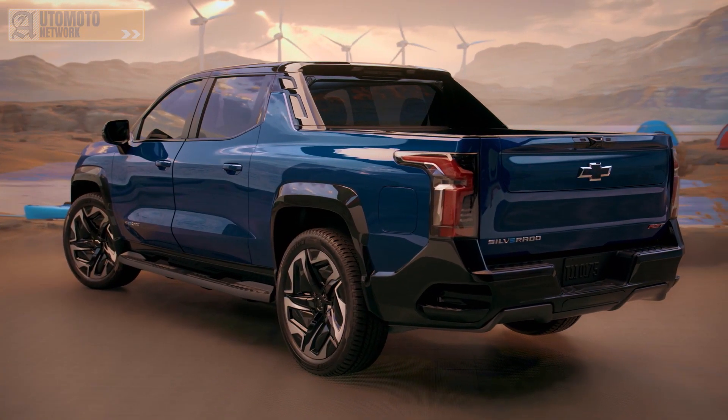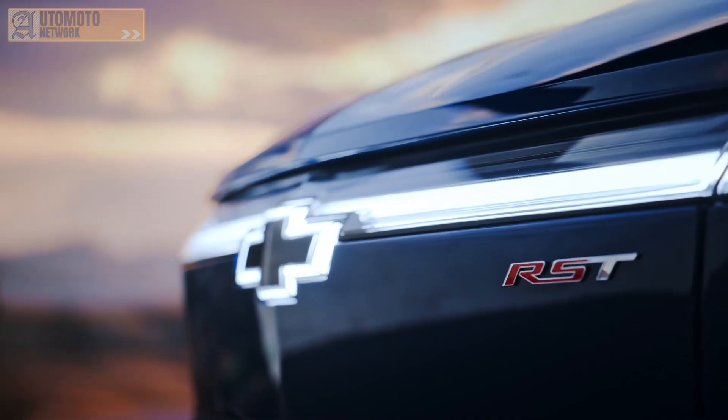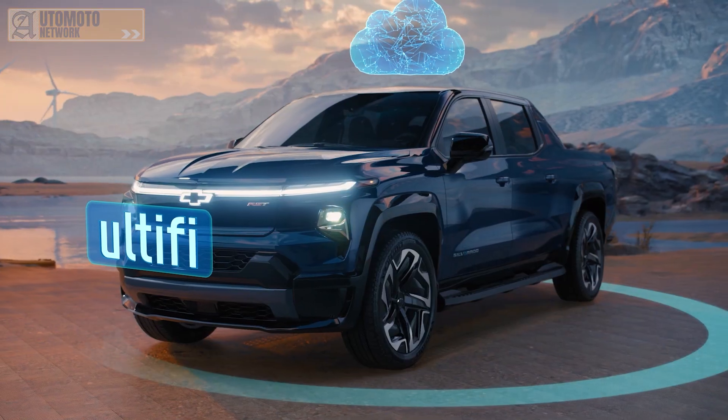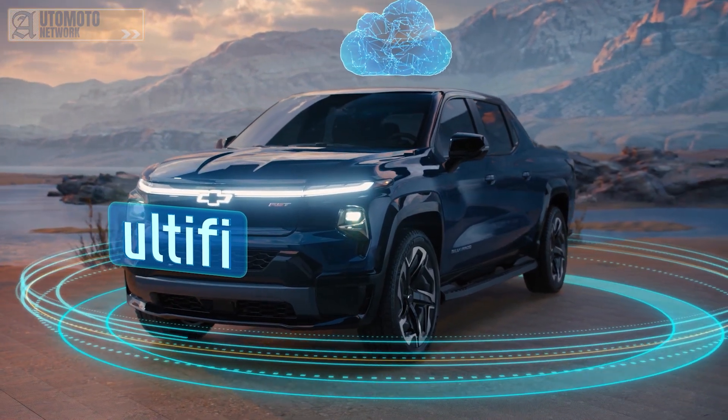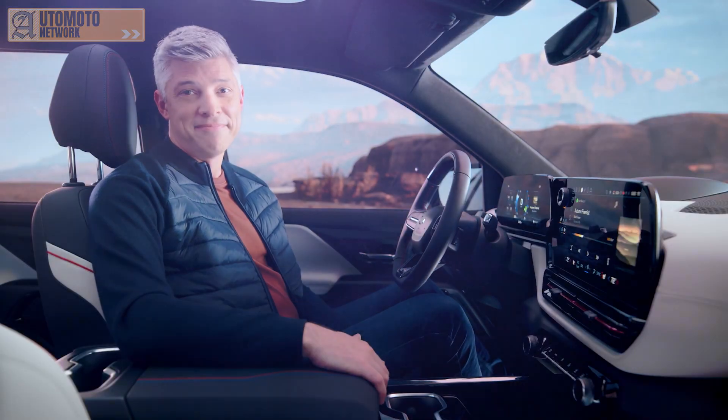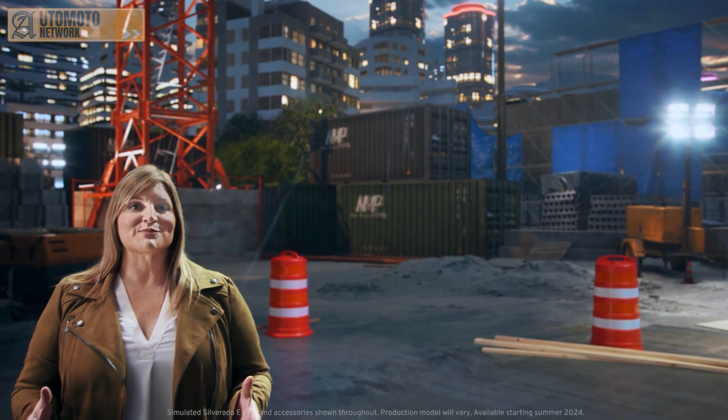The Silverado EV will be the first Chevrolet vehicle to feature Ultify, giving drivers the opportunity to evolve their vehicles over time — both enhancing vehicle capabilities and accessing cloud services in the most flexible and fastest way possible. We're on a relentless pursuit to offer a truck for every customer as we move into an all-electric future. It's our mission to offer solutions to other companies with sustainable transportation goals, and the Silverado EV is a critical driver of that change.